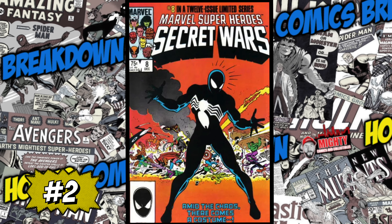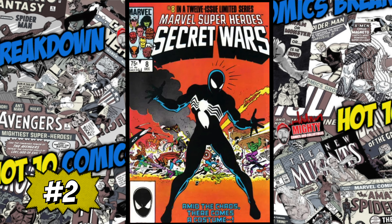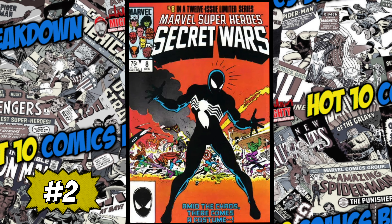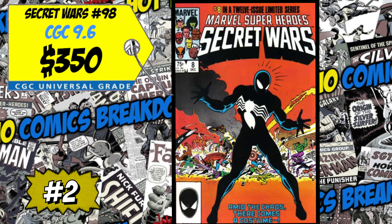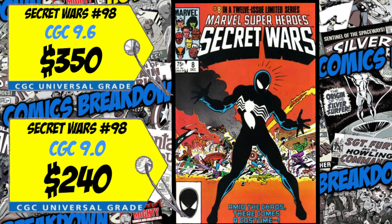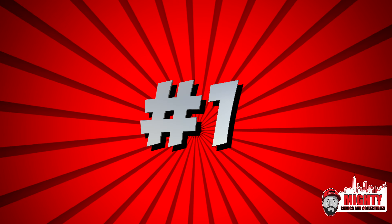Coming in at number 2 is one of my favorite Copper Age keys of all time — Marvel Super Heroes Secret Wars number 8, the origin of the black symbiote costume. This is one of my favorite covers from this era and it is absolutely iconic. A CGC 9.6 just sold for only 350 bucks, up six percent over the average. We also had a CGC 9.0 sale for 240 dollars, up nine percent. I love this book — I also love Amazing Spider-Man 252 — the symbiote costume storyline is one of my favorites. A staple in any collection and one of the best Copper Age keys you can buy.